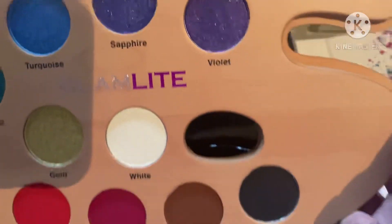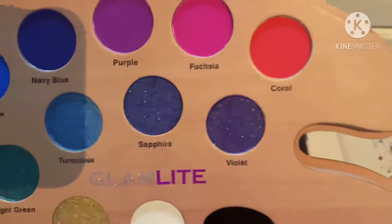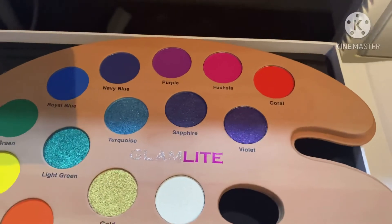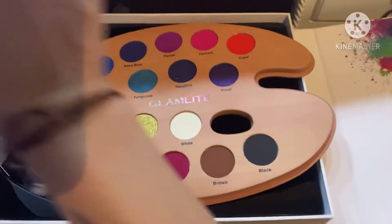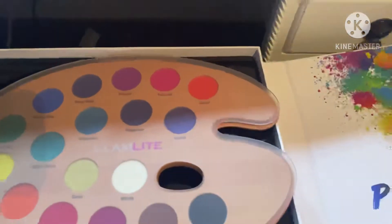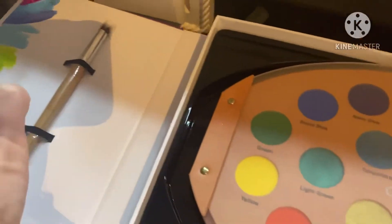I cannot wait to show you guys the stuff I do with them. I just wanted to show you guys this new palette. If you guys want to pick it up, it's at Glamlite — check it out, check out their website. Isn't this adorable? This is absolutely adorable — it even comes with a little paintbrush.